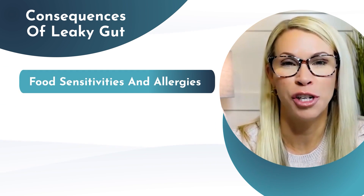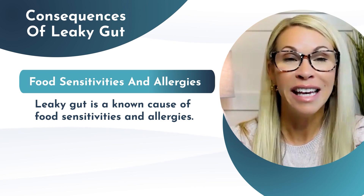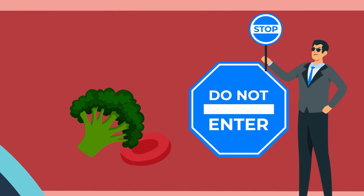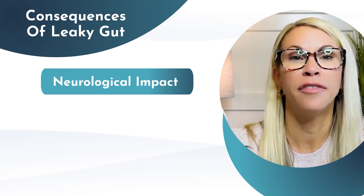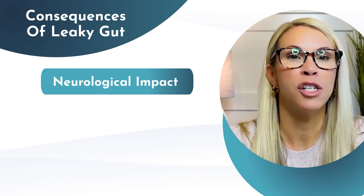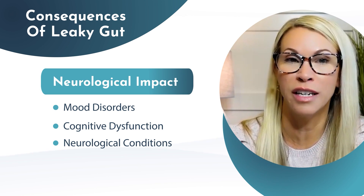Food sensitivities and allergies — leaky gut is a known cause. When undigested food particles cross that intestinal barrier and enter the bloodstream, the immune system can become sensitized to specific foods, seeing them as foreign objects and causing adverse reactions when we consume them. Number five, the neurological impact. The gut-brain connection is very well documented, and leaky gut has been associated with mood disorders, cognitive dysfunction, and neurological conditions.